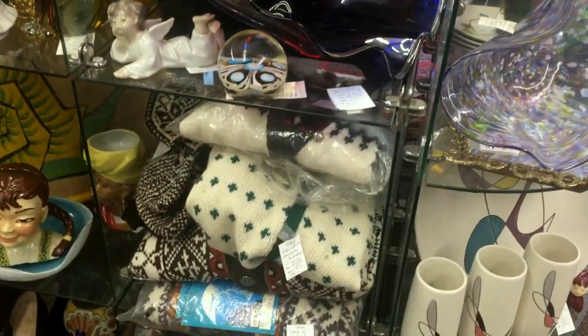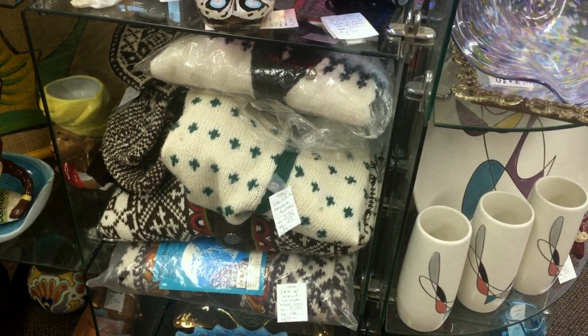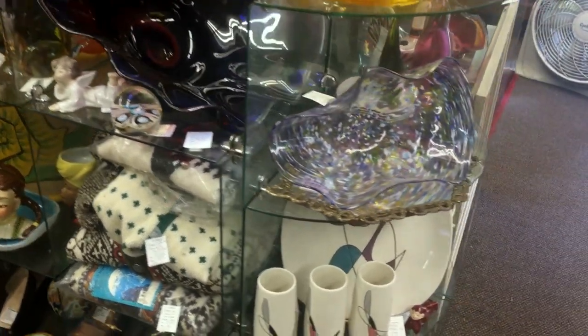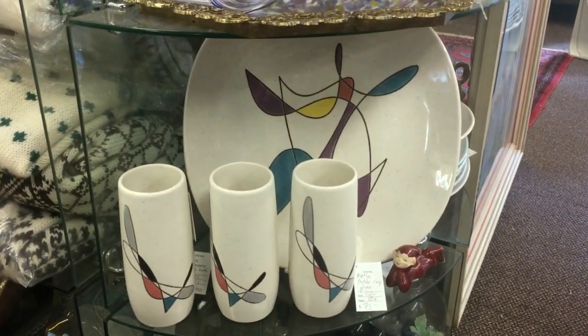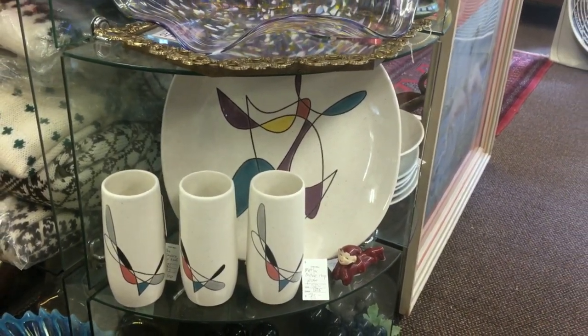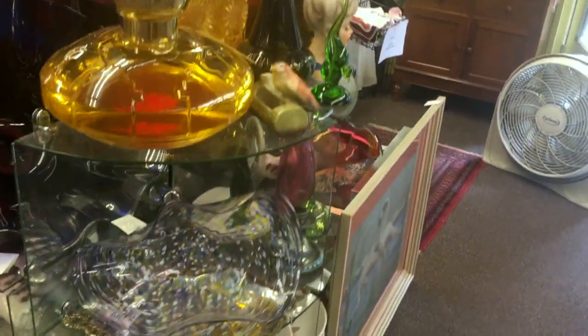We also have a stack of Norwegian sweaters which have just come in. These are all 1970s vintage by Dale of Norway, and they're pretty collectible. We also still have a little bit of the Metlox Xmobile and Freeform patterns. We sold a ton of them in Florida and several here, but we still have a nice supply for someone collecting that pattern.